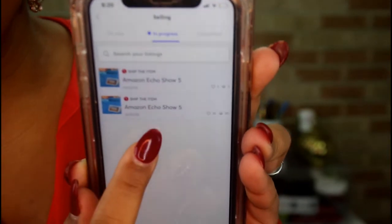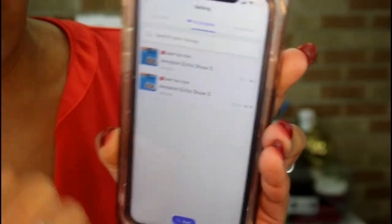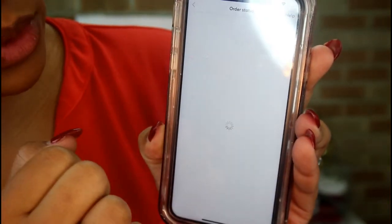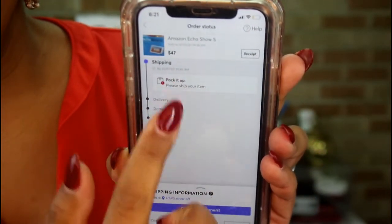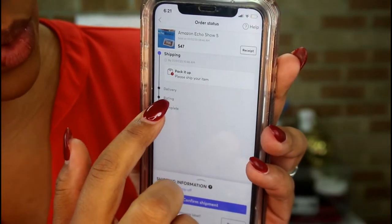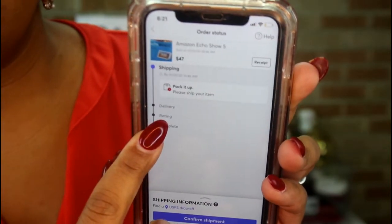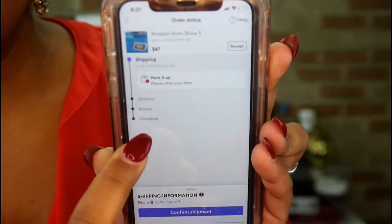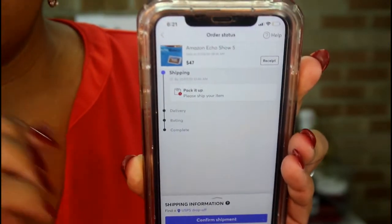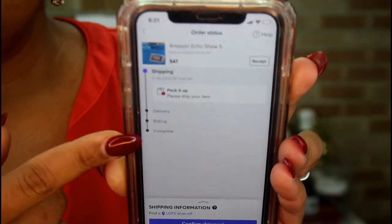It shows what you're selling, and there are the two items I've recently sold, so I definitely have to get both of those shipped. You just click on the first one and it gives you a timeline of what's going on. You can keep checking the status. It'll say 'pack it up,' and then once it's delivered it will tell you. The customer has to rate the item to make sure they received exactly what was posted, then once they rate you, you go back and rate the buyer. Once that's done, you get your funds.